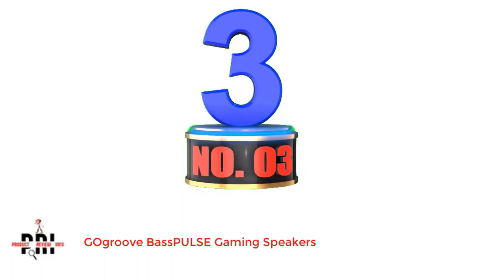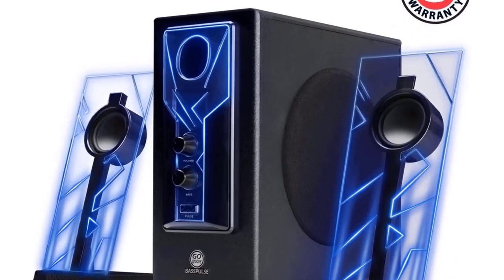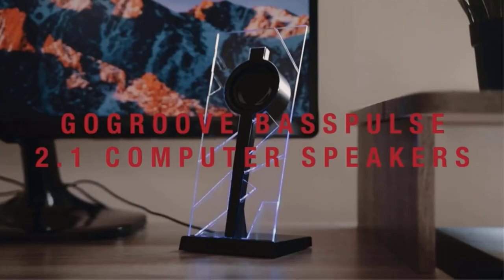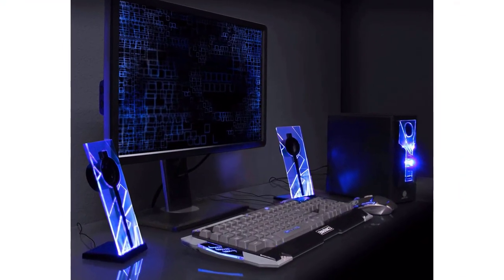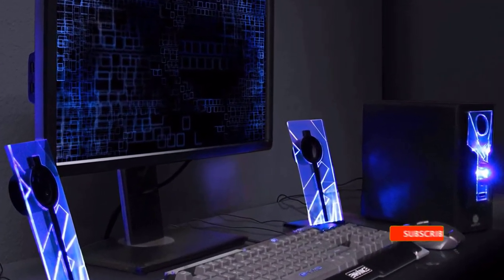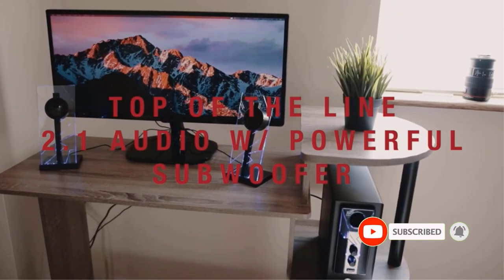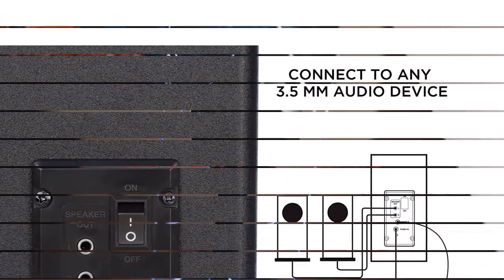Number 3: Gagrove Bassples Gaming Speakers. If you are looking for a stylish pair of gaming speakers for your desktop PC while staying under budget, you should take a look at this speaker set. The Gagrove Bassples 2.1 computer speakers come with a very unique design — the speaker units are embedded into glass panels through which light strips also pass to give a blue accent lighting that pulses along with the music beats. However, we wish we could change the colors, as that would be more awesome.